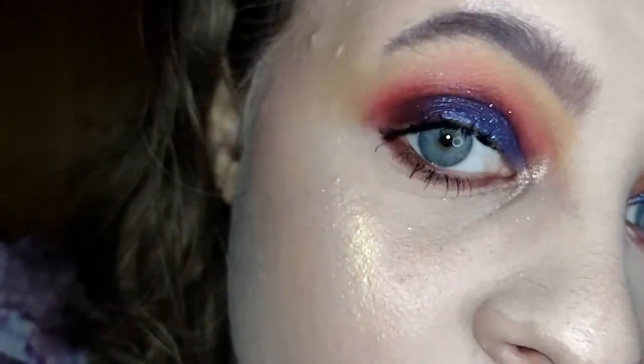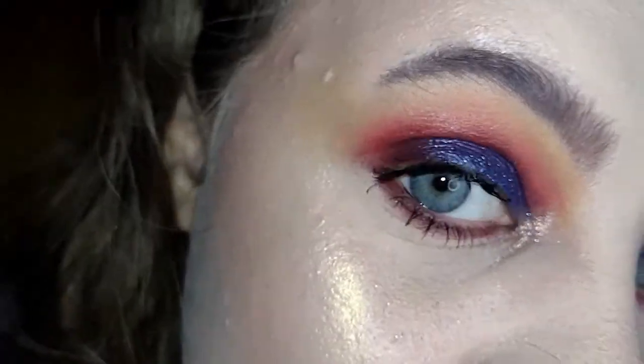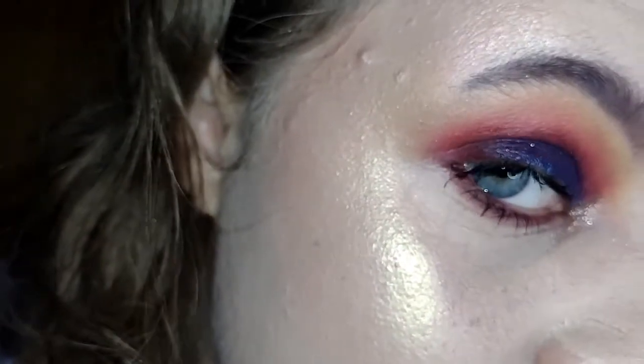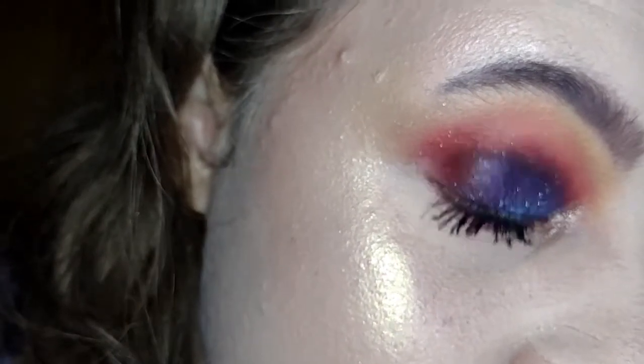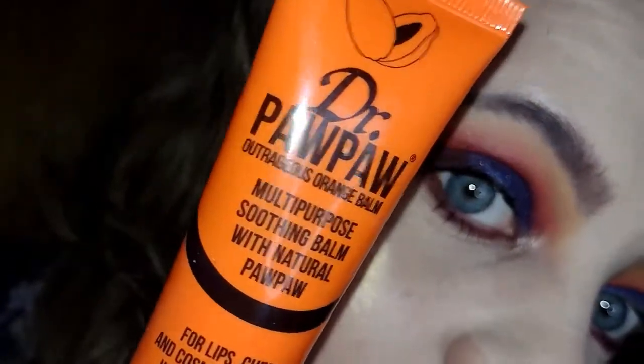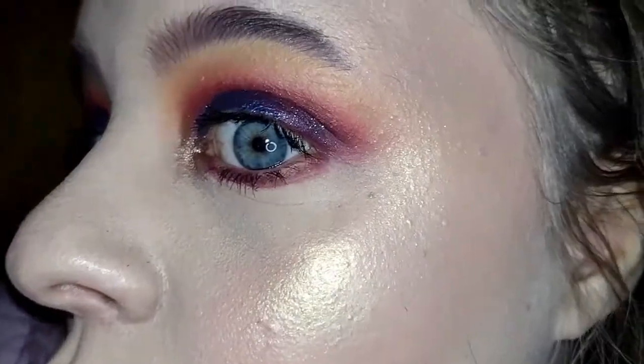So guys, this is the finishing look that I created. It looks so good, like a little sunset moment. I want to look at the highlight - it's going to be perfect, kind of a palette. And this blush is the Purple Nip one, which is this one. Love it, it looks so good on the cheeks. Yeah, this is the finishing look.